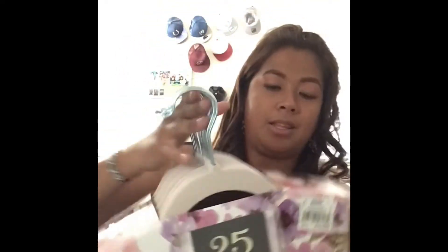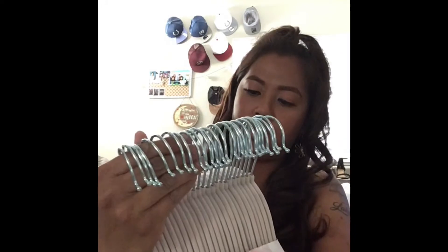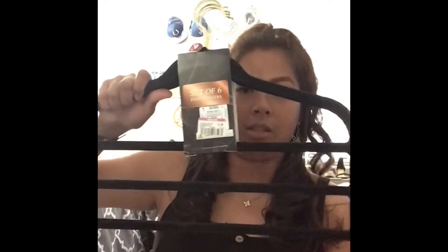I got these flesh-pink velvet hangers on clearance for $6.99, regular price $9.99 — how cute! I also got a set of six pant hangers. I couldn't find pink ones, but I needed them because regular hangers take up a lot of space. If I can double them up, that'll clear a bunch of space for all my clothes.